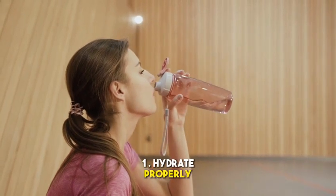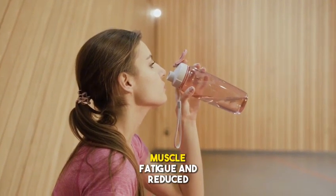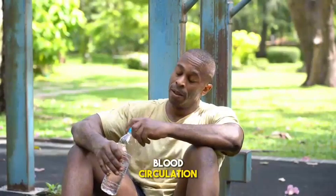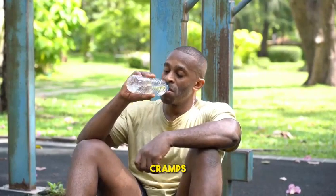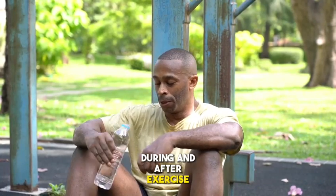Method 1: Hydrate properly. Water is essential for the body, including muscles. Dehydration can lead to muscle fatigue and reduced blood circulation, which can increase the risk of cramps. It is important to drink enough water before, during, and after exercise.